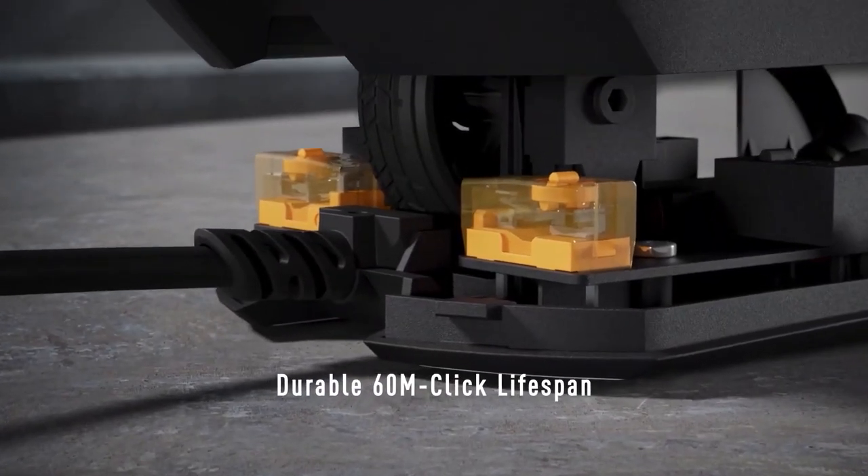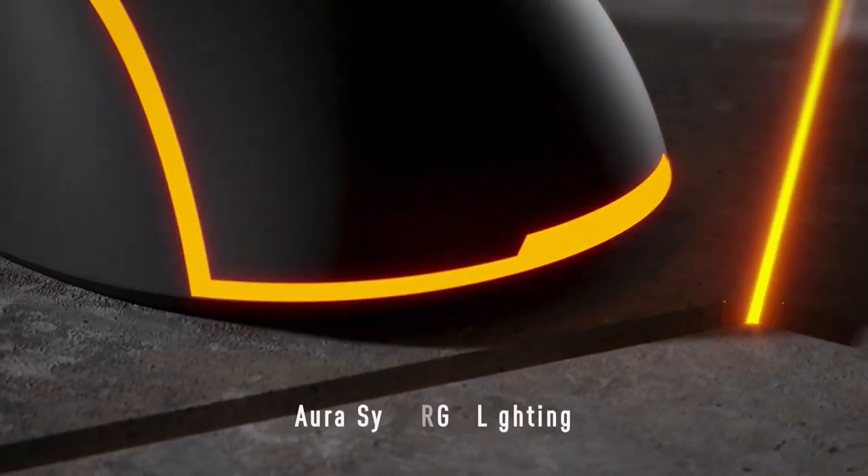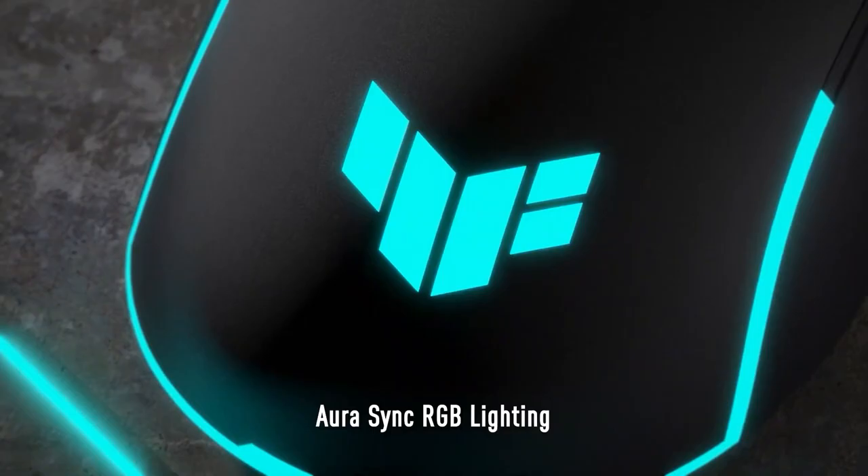Protected with ASUS antibacterial guard, the TUF M3 Gen 2 has a durable 60 million-click lifespan and Aura Sync RGB lighting. Try this out!